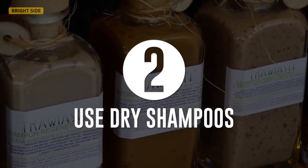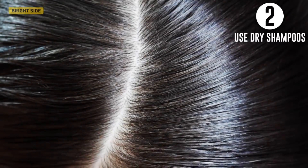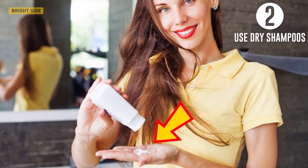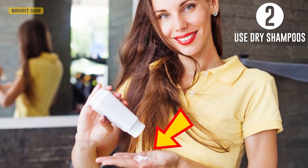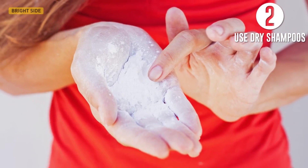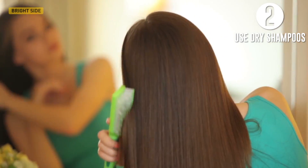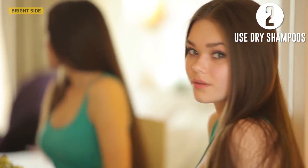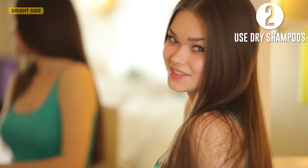Secondly, use dry shampoos. To conceal greasy shine, divide your hair into strands and apply a dry shampoo to the roots like a hairspray from a distance of 8 to 10 inches. If the shampoo is like talcum powder, apply it to the roots directly. Wait for 10 minutes and then comb your hair. Dry shampoos create a shell around the greasy strands that, for a time, makes your hair look clean.